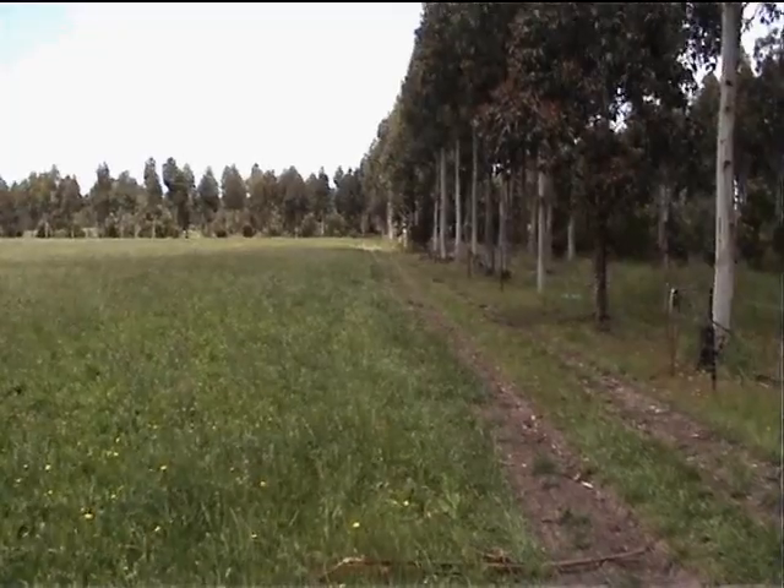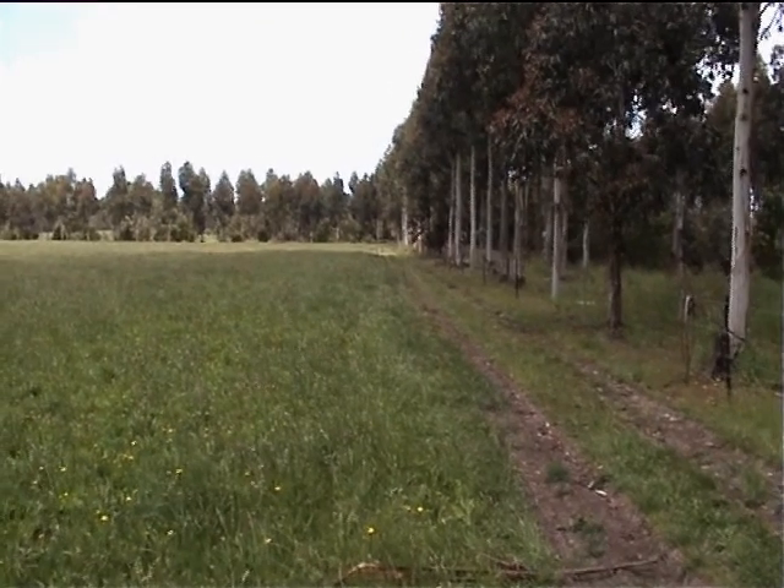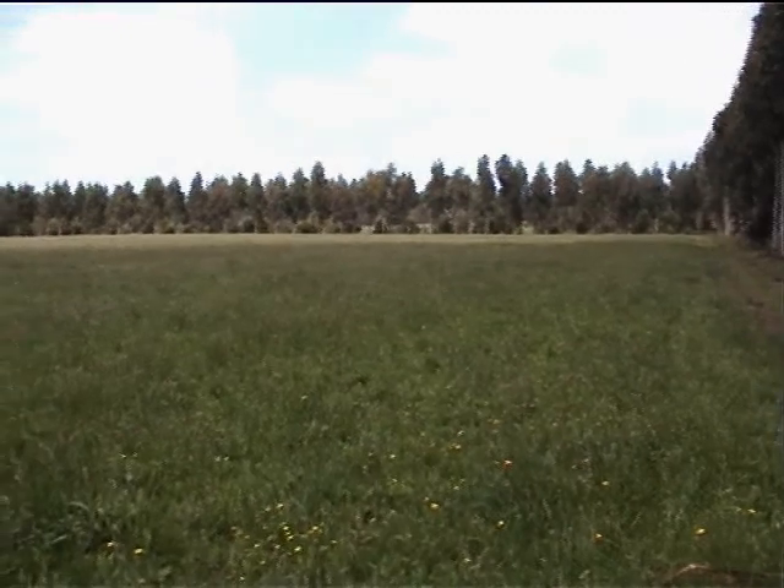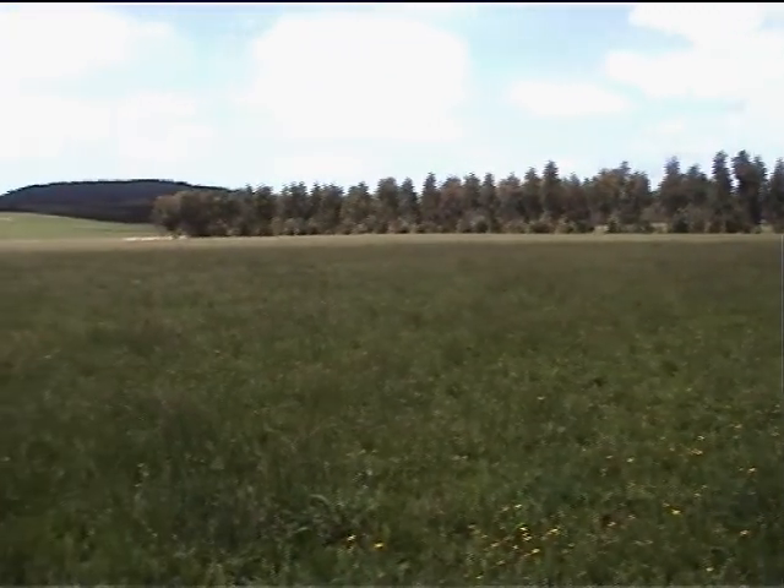I'm standing in our chicory crop — it's actually chicory and plantain and clover and a bit of ryegrass — which we use for finishing our lambs. That's where the trees come in too, because they complement this program and also protect this crop from the hot northerly winds so that it doesn't dry out during the summer.